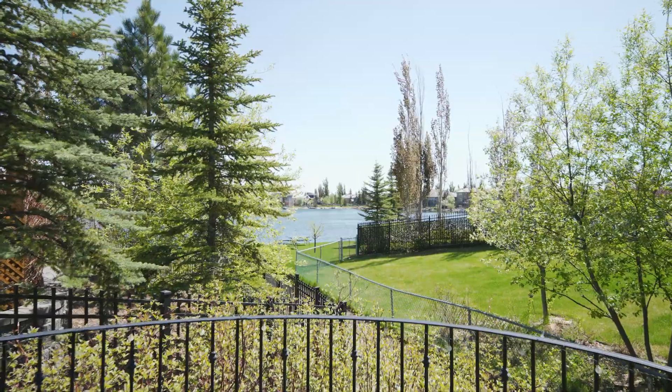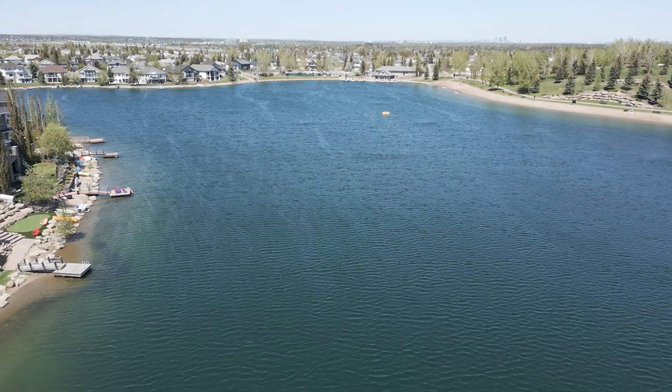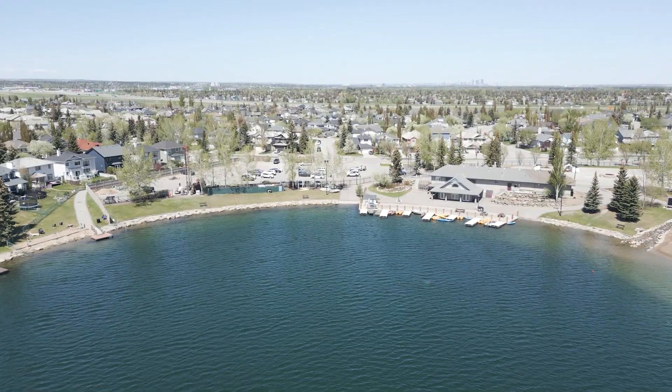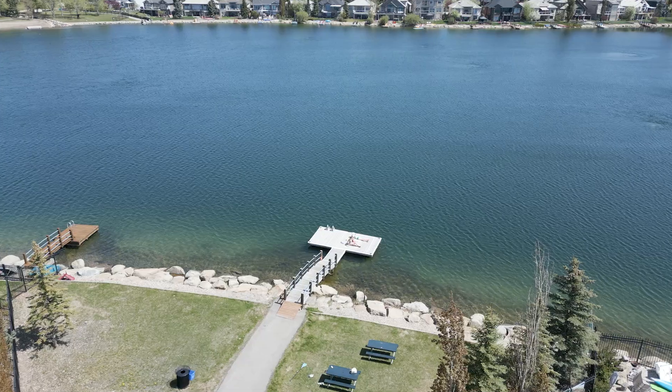Let's take a look at one of the most desirable features of this sensational home — the lake. You'll be living right on Lake Chaparral with amazing views and private lake access from your own backyard paradise.